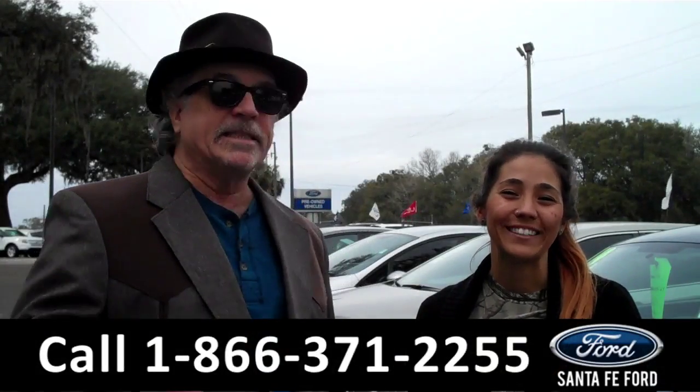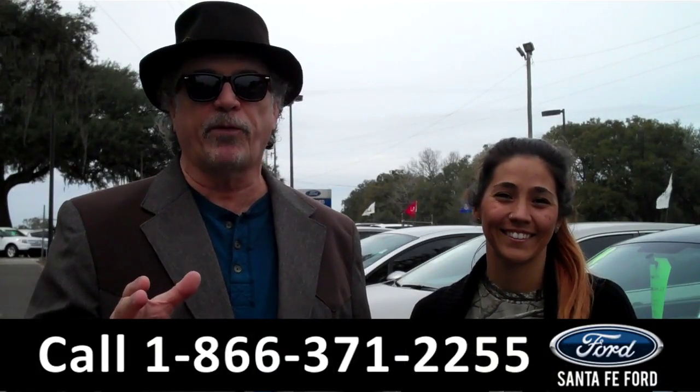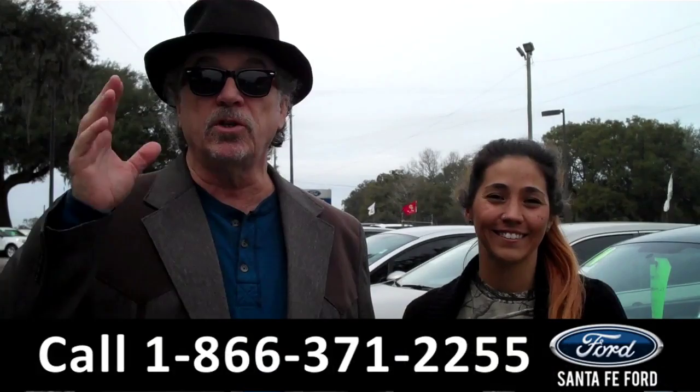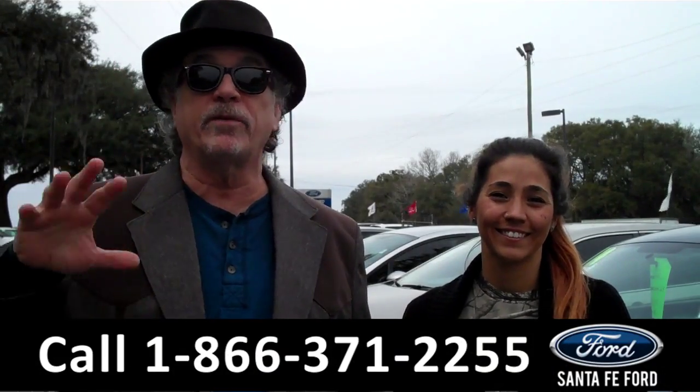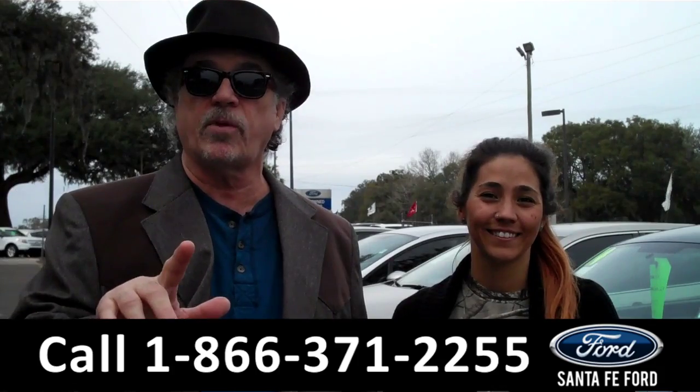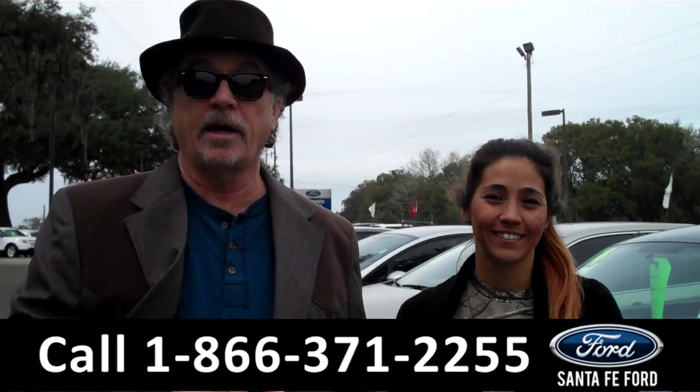Hey, this is Randy. And I'm Corinne. SantafeFord.com near Gainesville, Florida, I-75 at exit number 399. We are your used car super center. We've got hundreds of vehicles, new trades coming in every day. I want you to stay tuned right now. Corinne has details on one of them.